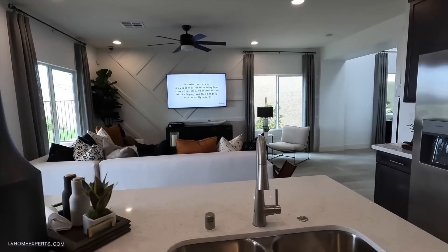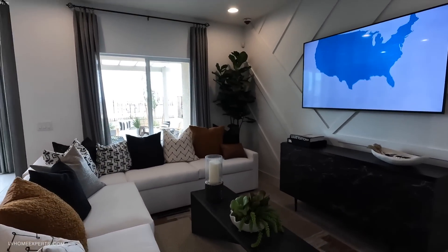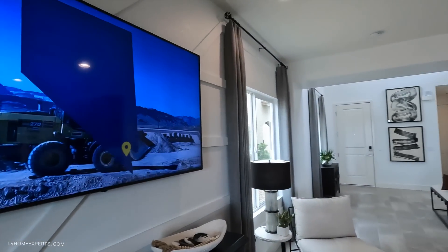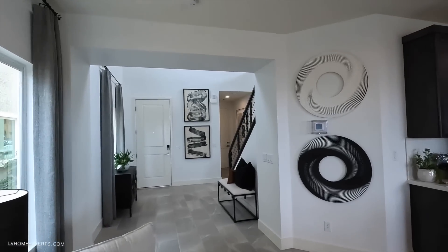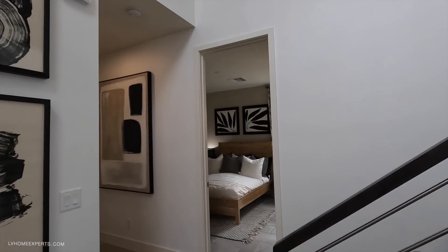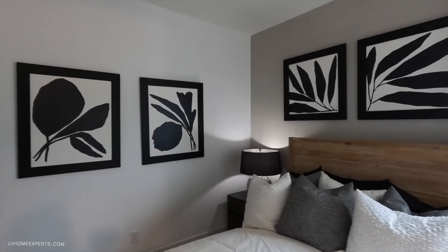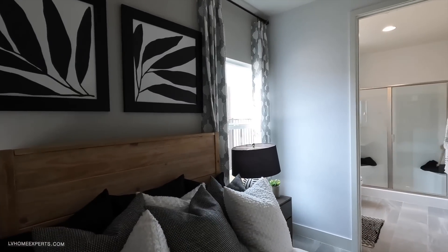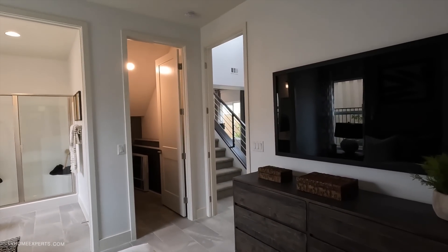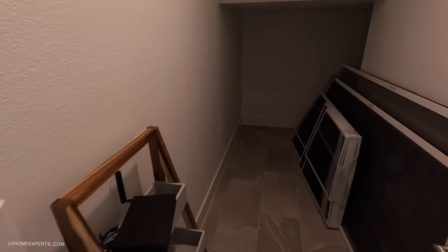There's a future wall area you can finish later. HOAs here are about $65 a month, which isn't bad at all. There's a bedroom downstairs — perfect for guests — it's a pretty decent size, probably 11-by-12. If you come out here, make sure to let them know you saw our videos because I'd love the opportunity to represent you.